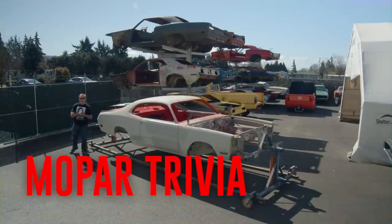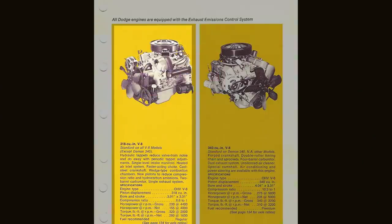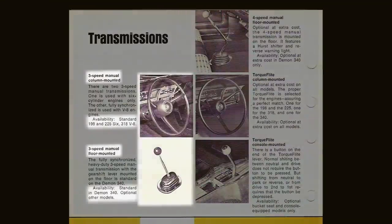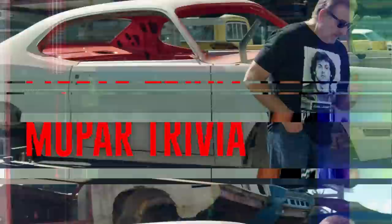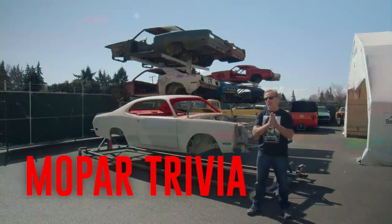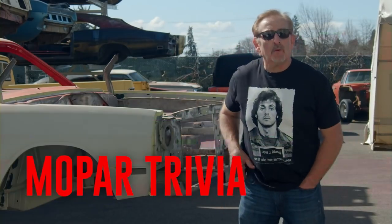In 1971, Dodge introduced the Demon, built on the A-body platform, available with a Slant 6, 318, and the high-revving, high-horsepower 340. The standard transmission was a three-speed manual; optional was the four-speed and the automatic. True or false: 1971 was not only the first year for the Dodge Demon, it was also the last year for the Dodge Demon. If you think you know the answer, stay tuned after the break.